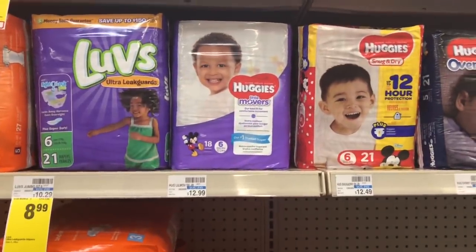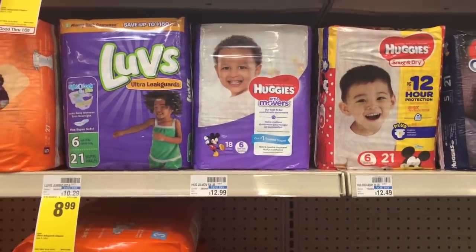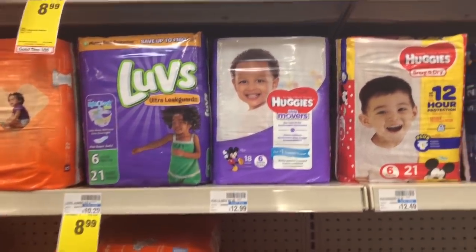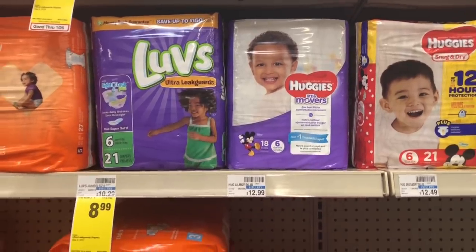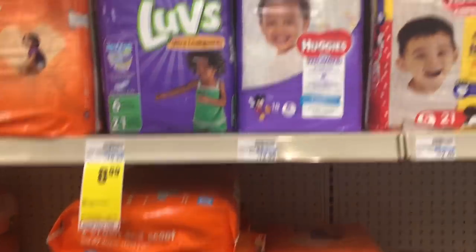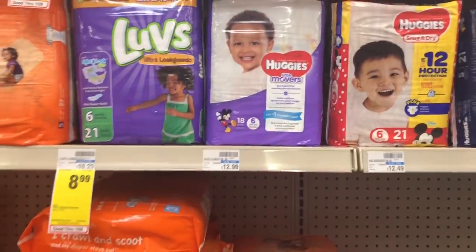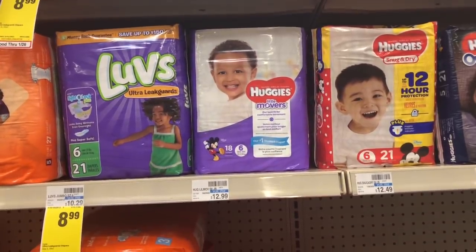The Huggies diapers, pull-ups, and wipes — along with Johnson & Johnson and more — are included in a deal. See the ad for full details. Huggies pull-ups and diapers are on sale two for $20, and when you spend $20 you get a $5 Extra Care Buck. Pick up two packs and use $2 off one coupons for either Huggies or pull-ups, taking off $4. You'd pay $16 but get back $5, making your final cost $11 or $5.50 a pack.